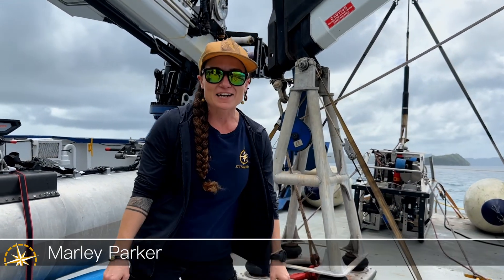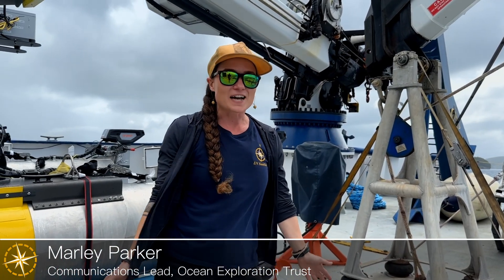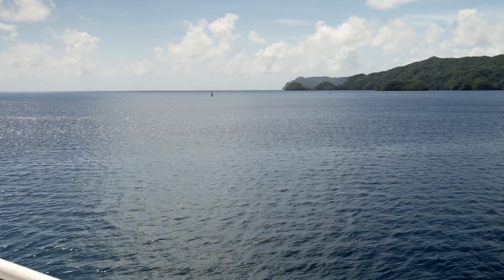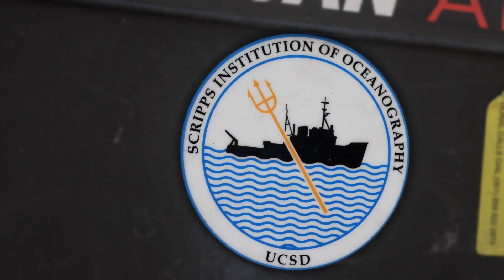Hey everyone! Welcome back aboard Nautilus. We are so excited to be setting sail for the final expedition of the season and we are in the breathtaking waters of Palau. For NA 169 we are working with the Scripps Institution of Oceanography and during this expedition we're going to be doing so many cool things.